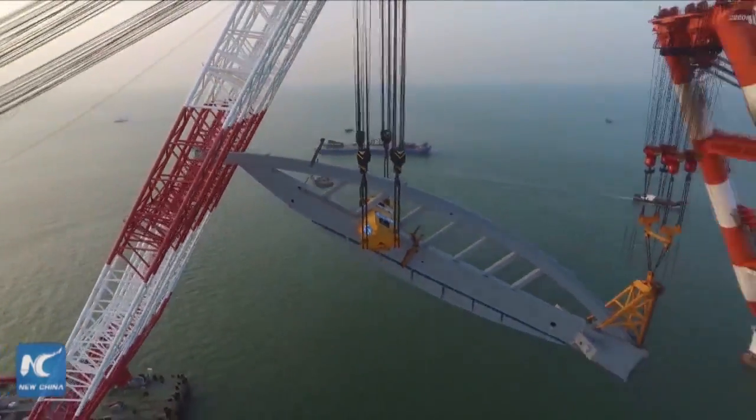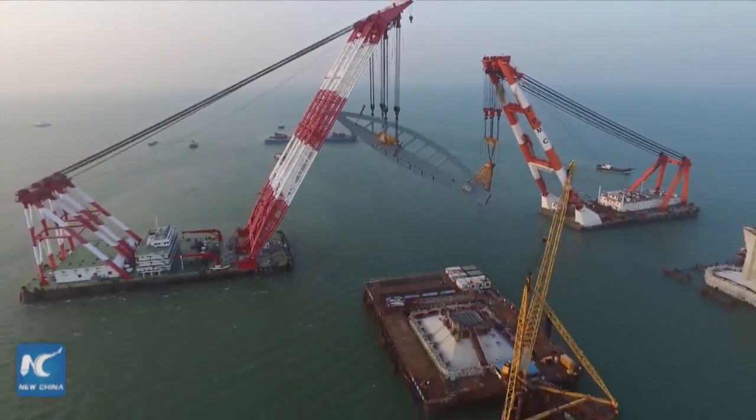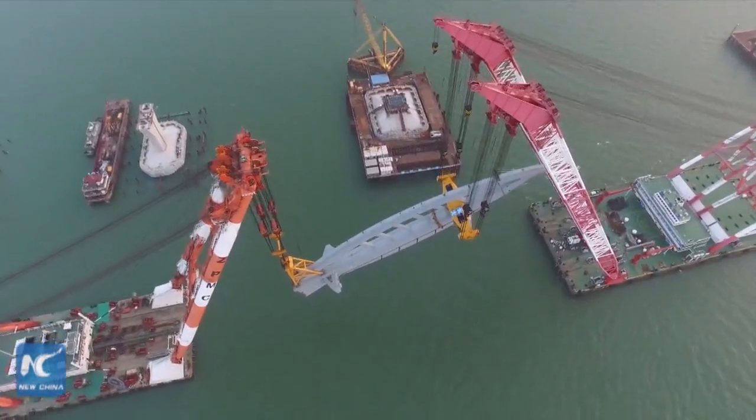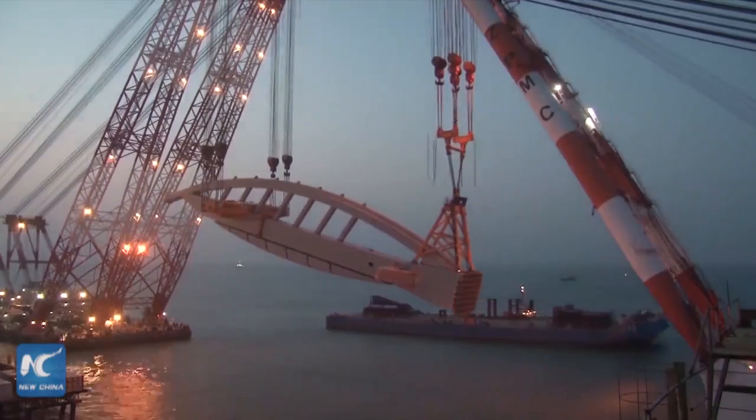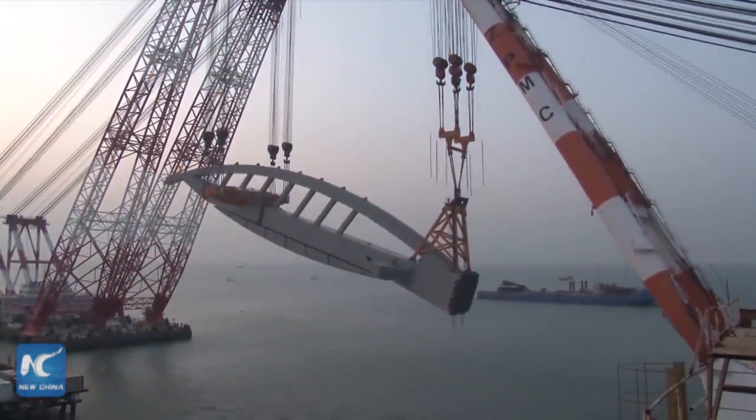The protection of the ocean environment and marine life such as white dolphins has been a priority since construction began in December 2009 at Zhuhai. On June 2nd, it took technicians seven hours to hoist the last of the three dolphin-shaped towers of the bridge into position.